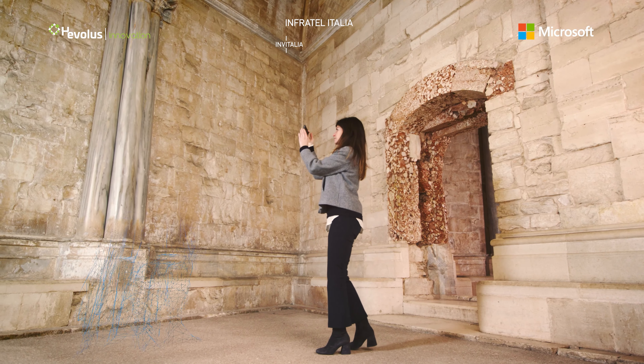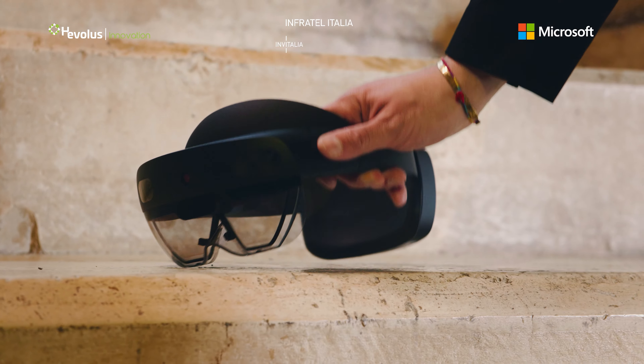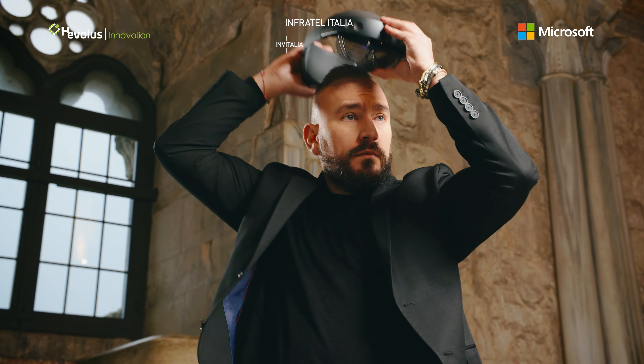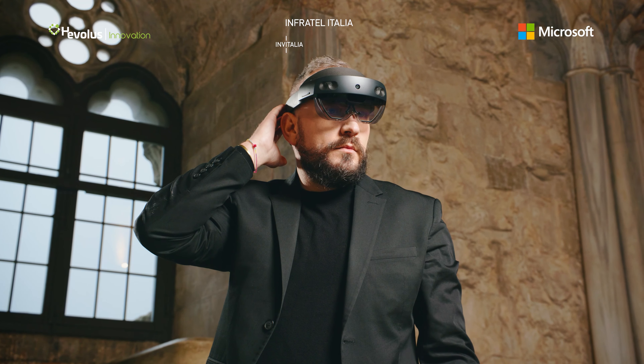The monument opens its doors to intelligent technologies to offer innovative visiting experiences that make this immense cultural heritage accessible to everyone, anywhere in the world.